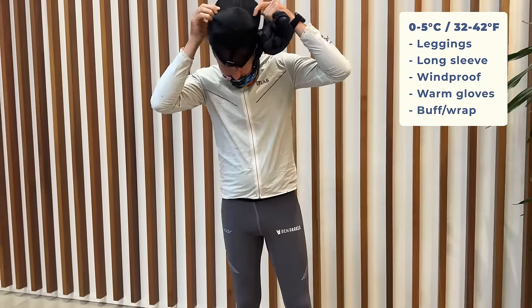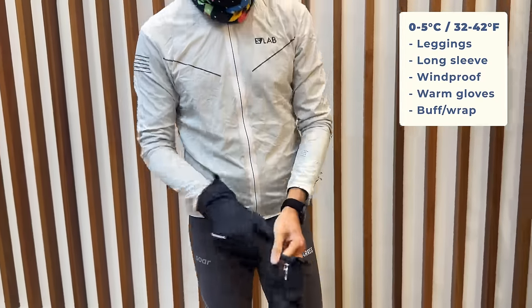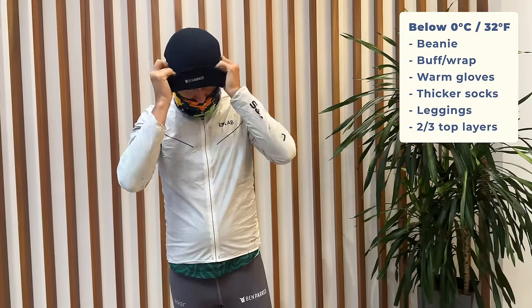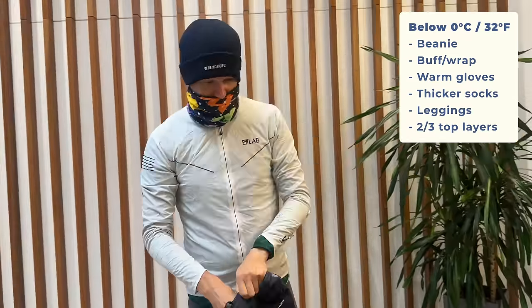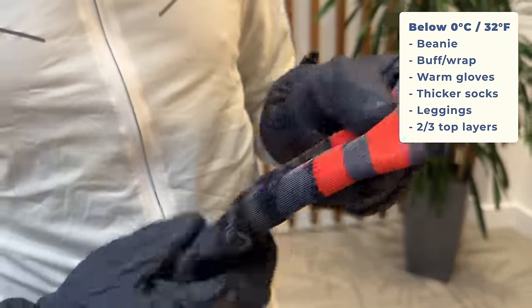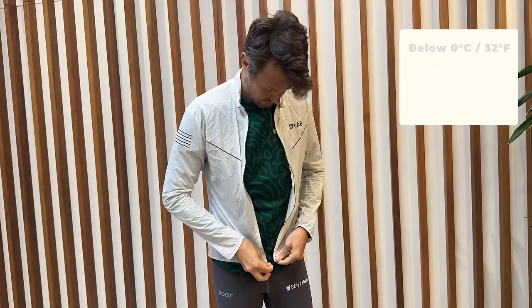At 0 to 5 Celsius I get my leggings out, wear a long sleeve top and windproof jacket, and upgrade to the bigger Montane Prism gloves along with a buff around my neck. Below zero I'll bring a beanie as well, have the buff around my neck, wear my maximum Montane gloves, and put on some thicker specialist winter socks — mine are from Stance, great for keeping feet toasty warm. I'd love to know what our American friends do when it gets far colder than this — please share your best winter running gear and outfits in the comments!